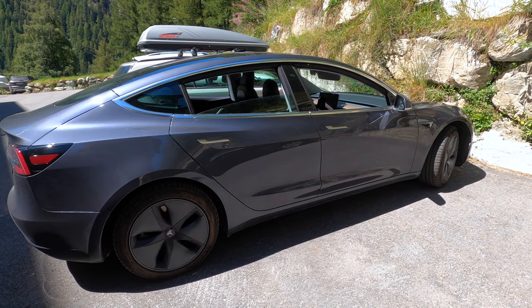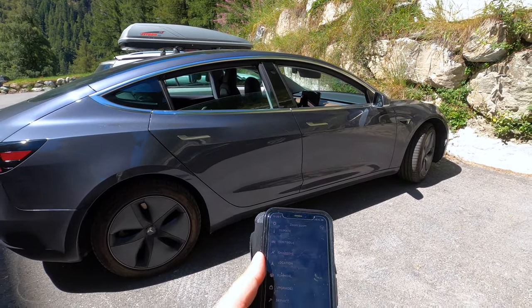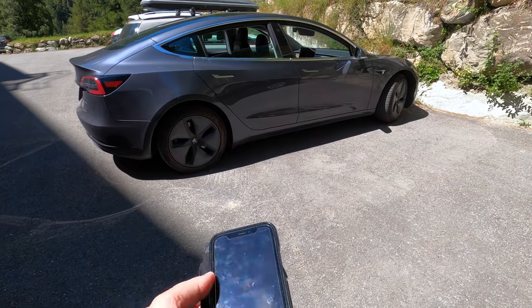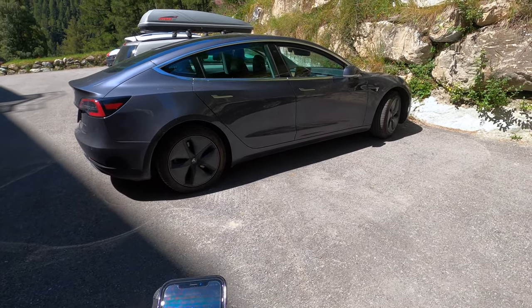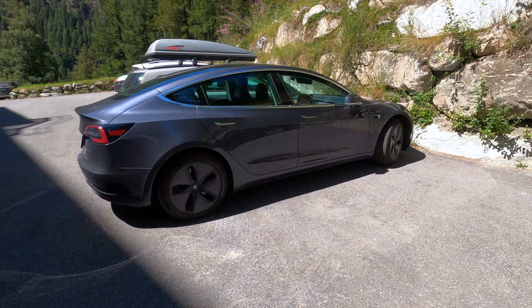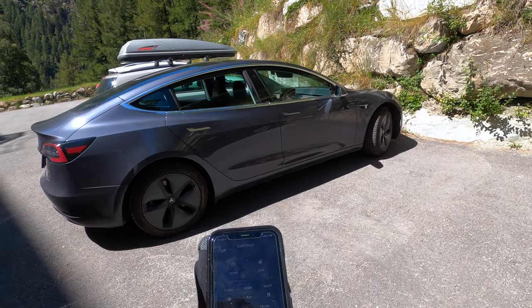So we're actually going to test the windows. We're going to leave all the windows open, walk away from the car, and see if that works. So I've left all the windows open, and now we're going to use the app and lock the car. Here we go — and you can see that all the windows are closing. That's absolutely fantastic. That's a feature that's really adding value to the car.